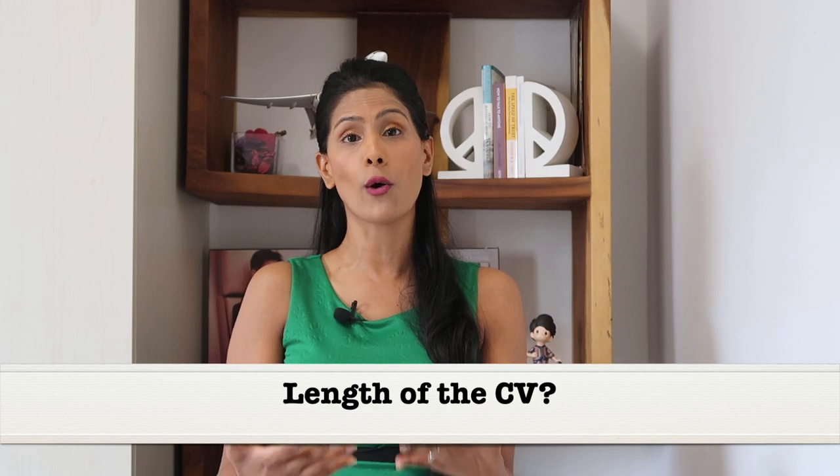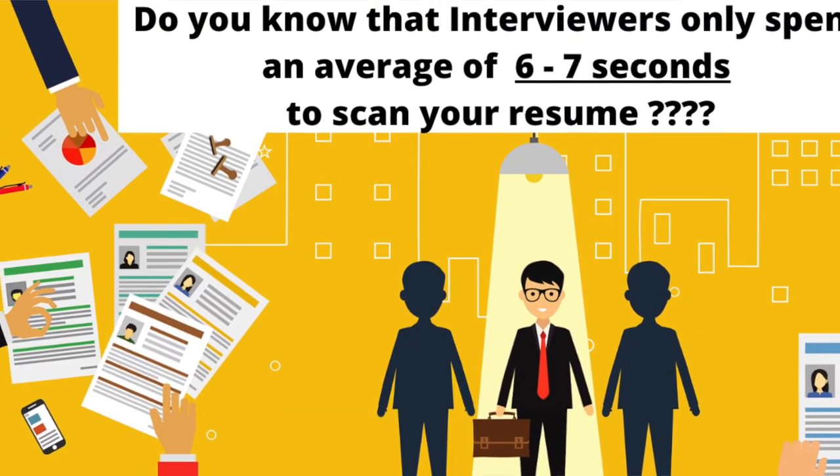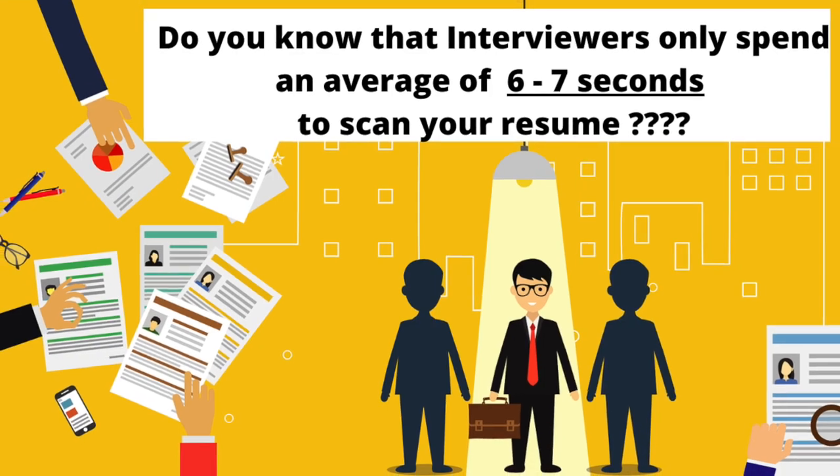How long should your CV or resume be? The length can be anywhere between one to two pages. I usually don't recommend extending it to three pages unless you have a lot of work experience. Even then, it is better to ensure your CV or resume does not extend beyond two pages. Recruiters glance through your CV very, very fast. We've all heard about the seven second rule — interviewers only spend about seven seconds looking at your CV. You want to make sure they get whatever they need to know in those seven seconds.